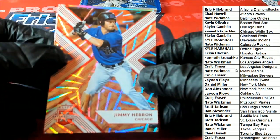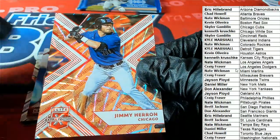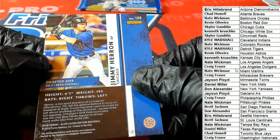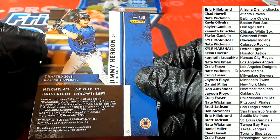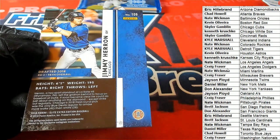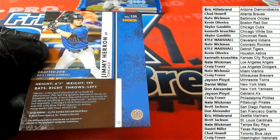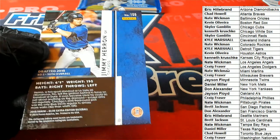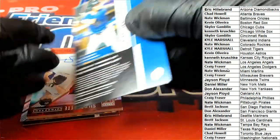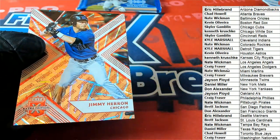So this is the Chicago parallel, number 2 of 150. This is the Cubs — Skylar G.